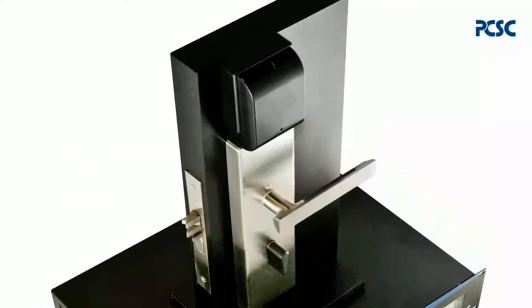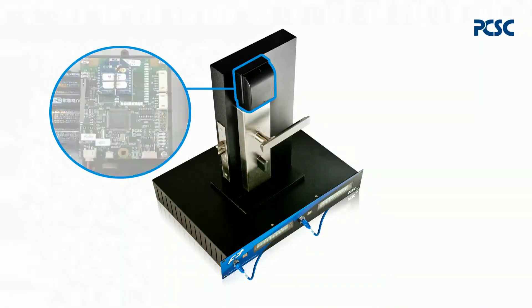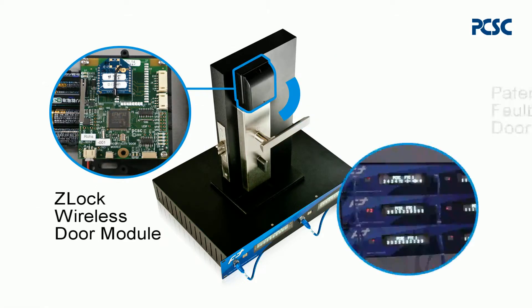The Z-Lock consists of a battery-powered wireless door module and a mechanical locking mechanism. The wireless door module communicates over a mesh network to the door controller.